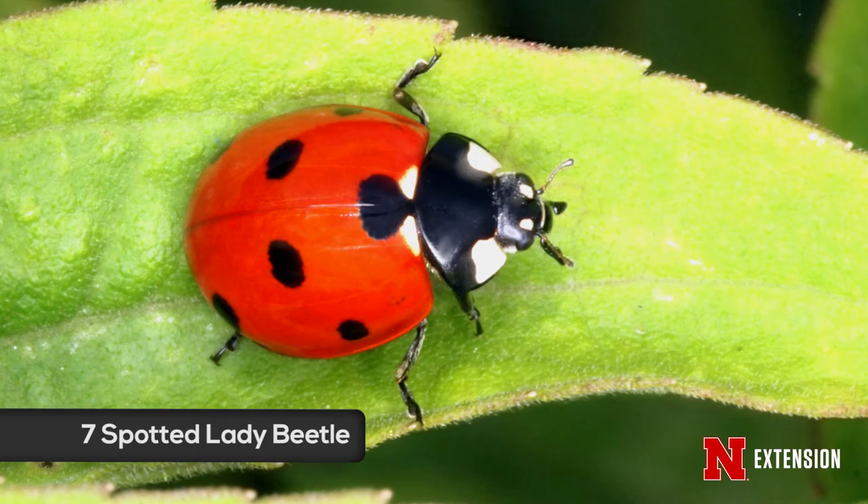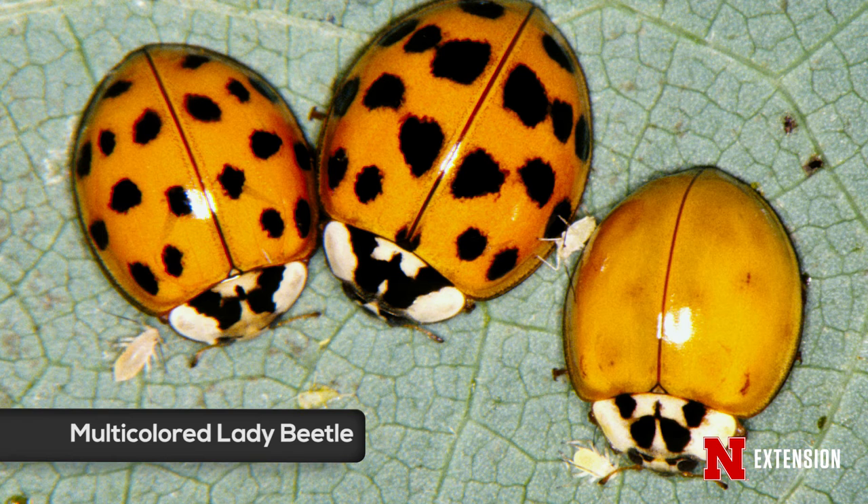We also have the multicolored Asian lady beetle, which is more orange in color and has that domed appearance, but it also has a black M shape on the back of its thorax, which stands for multicolored Asian lady beetle. These are the more invasive of the lady beetles, pushing some of those other species out, and they do occasionally come into the house as well, but they are beneficial predators in the summertime.